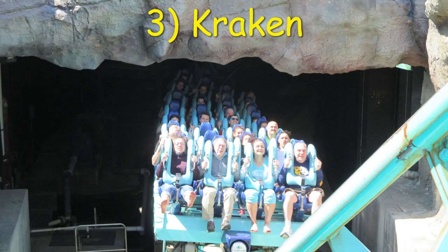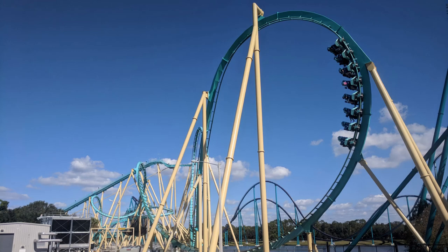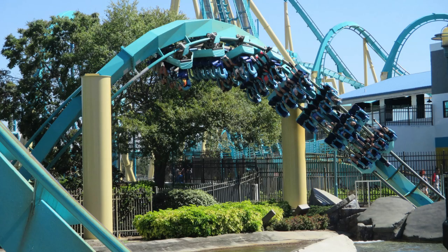Number 3: Kraken at SeaWorld Orlando. Kraken has a standard first half among floorless coasters or B&M loopers, but I especially love that second half. The dives into the trenches is what gives this coaster character.